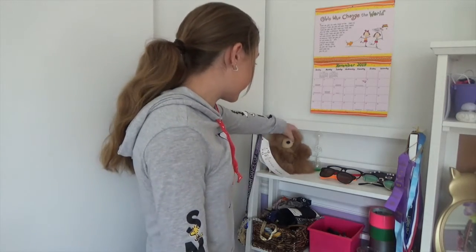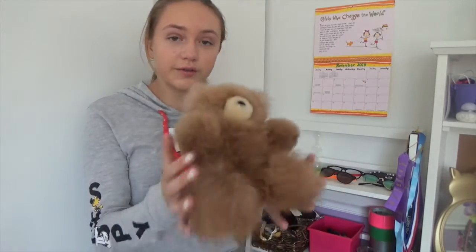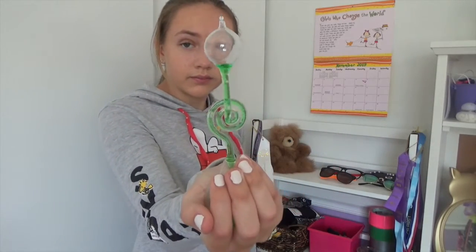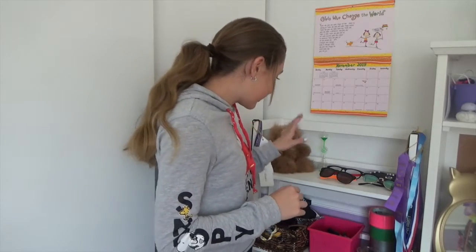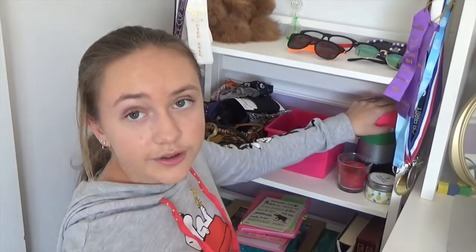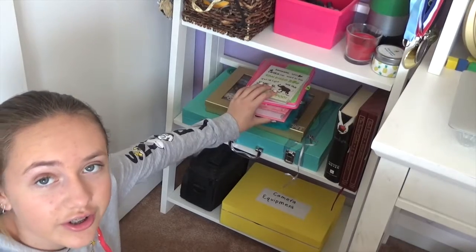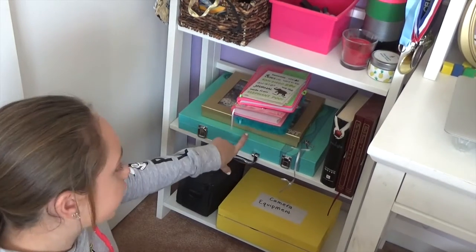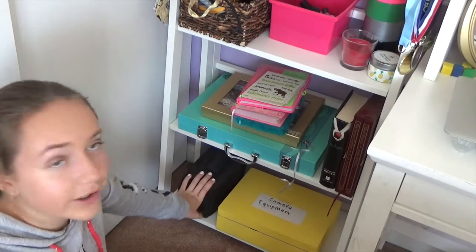On my first shelf I have a teddy bear — it is the softest thing, like holding a cloud — and my little hand boiler. Rapid fire: sunglasses, nail polish, duct tape, candles, hair accessories, journals, a bracelet kit, a little drawing thing, some books, camera equipment, and a camera bag.